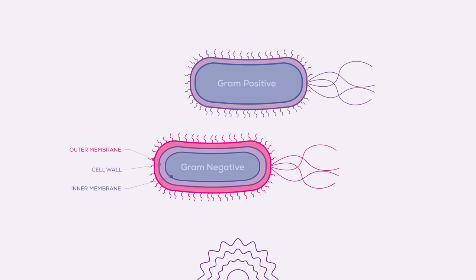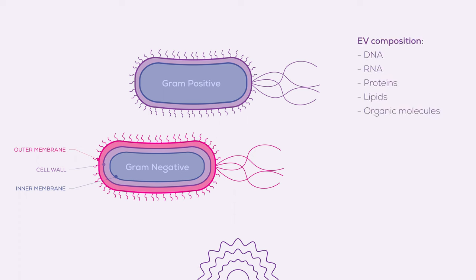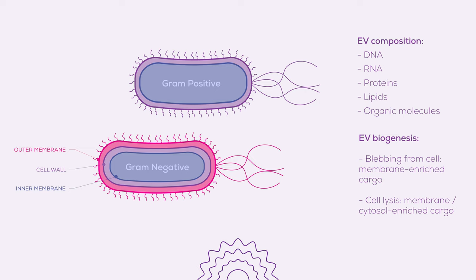But not all bacteria are alike. They are often divided into gram-positive, gram-negative, or acid-fast groups. These structural differences directly impact bacterial EV formation, leading to unique biogenesis mechanisms that determine EV composition. For instance, EVs from a blebbing cell could be packed with membrane cargo, while those from cell lysis may carry both membrane and cytosol cargo. The key factor here is the cell's environmental response, which can significantly alter bacterial EV composition by shifting the dominant biogenesis mechanism.